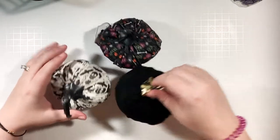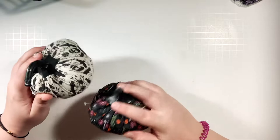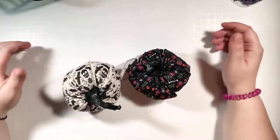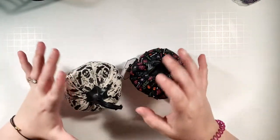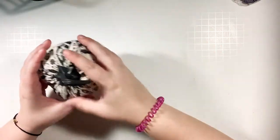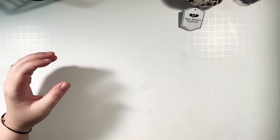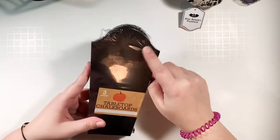I was a little too excited about these. When I was in the dollar spot and saw this stuff, I just couldn't contain myself — I let out this big reaction and scared a woman and her kids. My mom was dying laughing because I just cannot control myself.